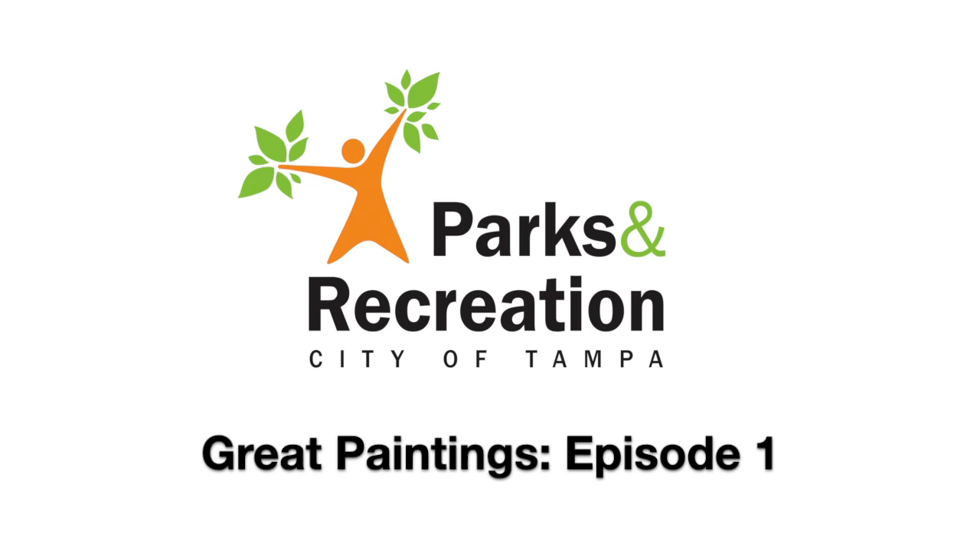This is Great Paintings, Episode 1, with City of Parks and Recreation Visual Arts. I'm Brent Thorlton, and today I'm going to go over Rembrandt van Rijn.